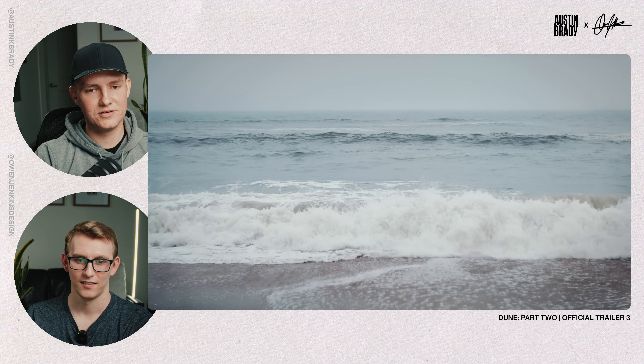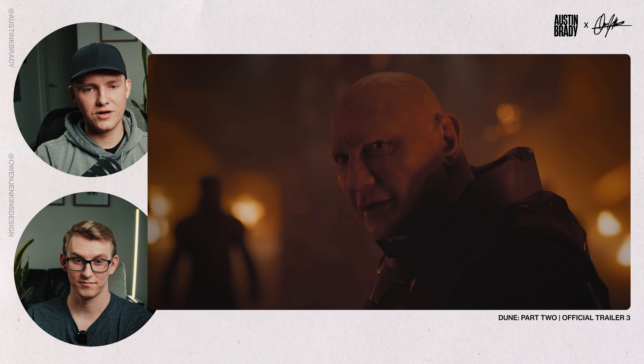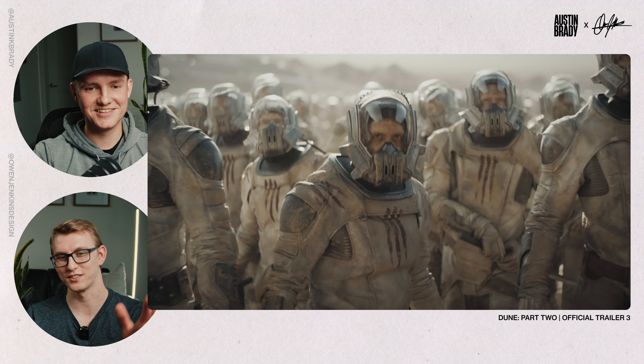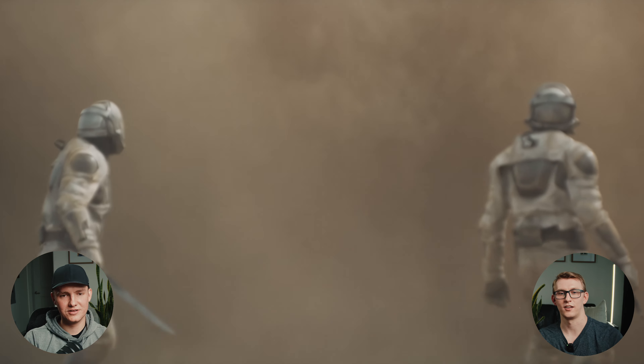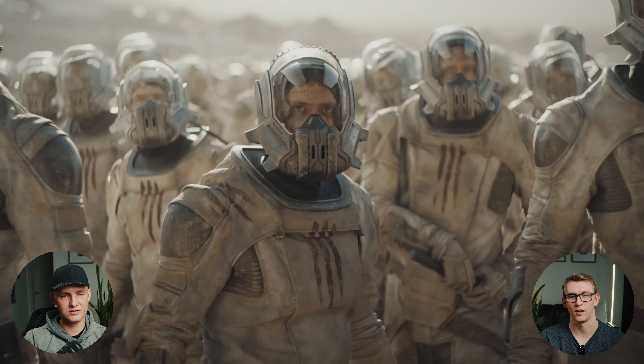I see possible futures all at once, and in so many futures our enemies prevail. I do see a way — there is a narrow way. I love this shot given the reflections across all of their helmets. I'm really curious how much of this kind of shot was actually shot outside. I think most of it was — and being able to control all of that, they must have had some serious negative fill or something.